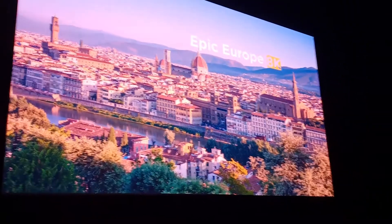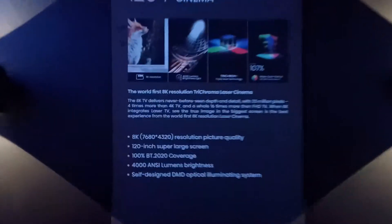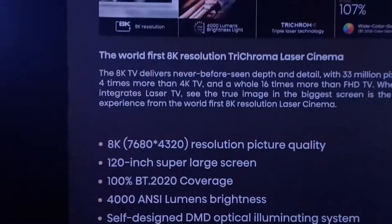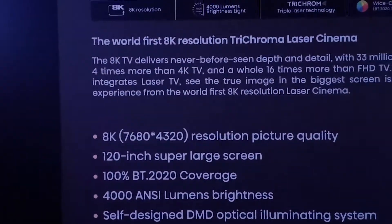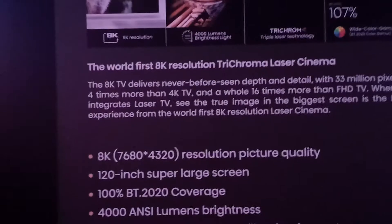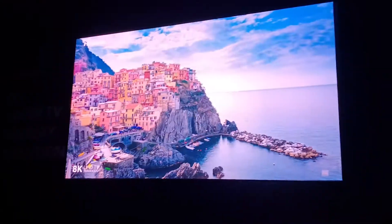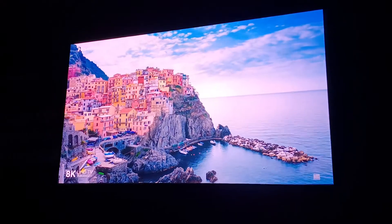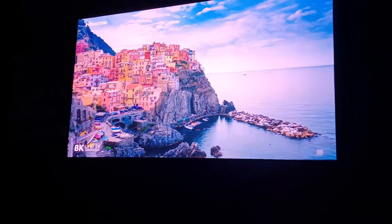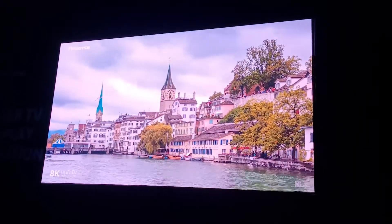All of these are based on DMD technology. Now, what's interesting about the 8K solution is it's not a native 8K imager. Even though it says 8K imager, it's actually a 4K imager with pixel shifting to create the 8K pixels on screen. 4000 ANSI lumens seems a little low to me for a 120-inch screen, and this is in a very dark room, so they may have to go a bit higher — I'm not sure it's actually hitting 4000 lumens right now.